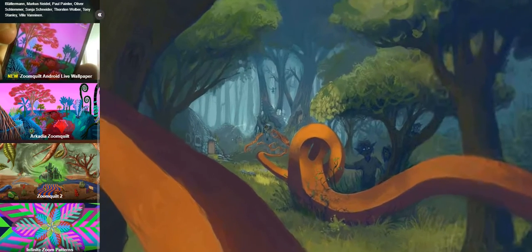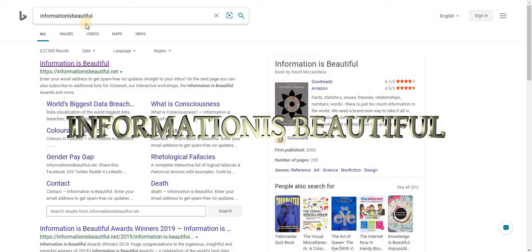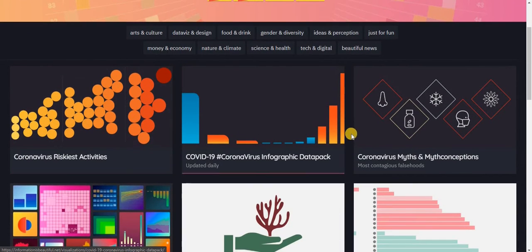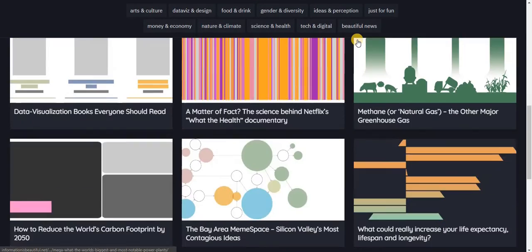The third website I'm going to show you is called Information. By its name, it's very informational — on this website we get all the information about current affairs and everything.